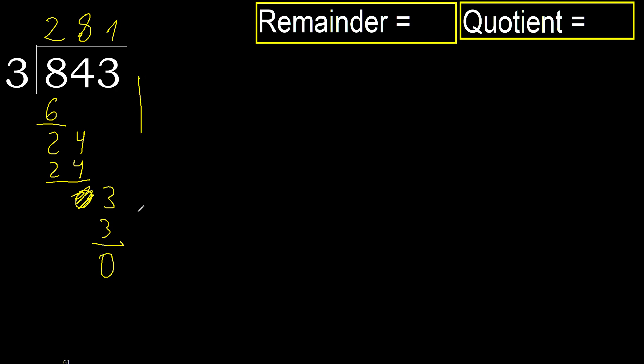Subtract. Next — that is not a number, therefore finish it. 0. Therefore 843 divided by 3 is here.